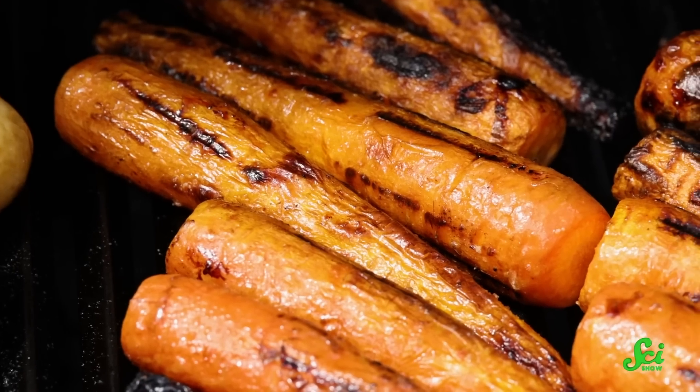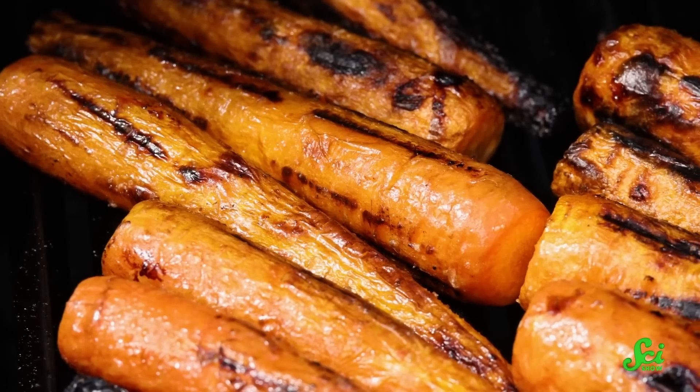This is why carrots are crunchy when they're raw, and roasting them makes them softer, but also sweeter. And if you overdo it on roasting those carrots, too much of that cellulose breaks down. Since that's the main structural component of the carrot, there's basically nothing left to hold it all together, so you end up with carrot mush.